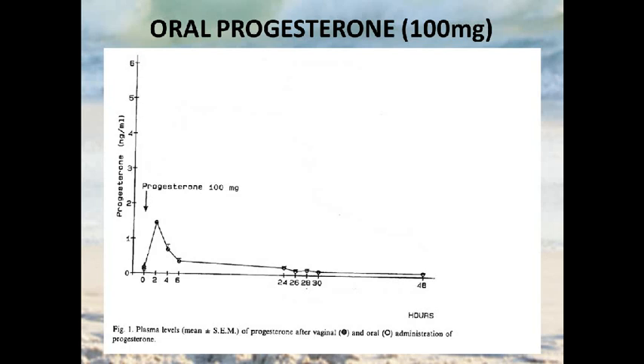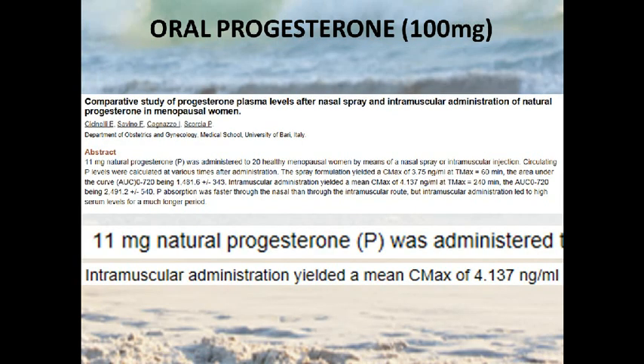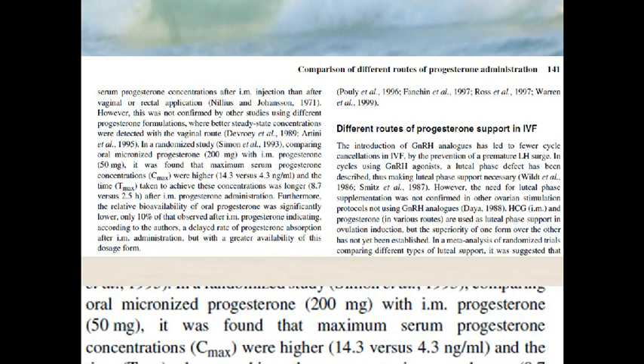When you take 100 milligrams of oral progesterone, in this study they peak at around 1.5 nanograms per milliliter. Premenopausal levels are going to be up and over 4. As a comparison, when you take 11 milligrams of progesterone as an intramuscular injection — which is sort of an odd dose — you get peak levels of around 4. So 10 times less progesterone, yet the serum levels are much higher.